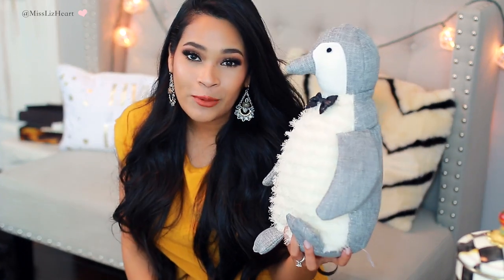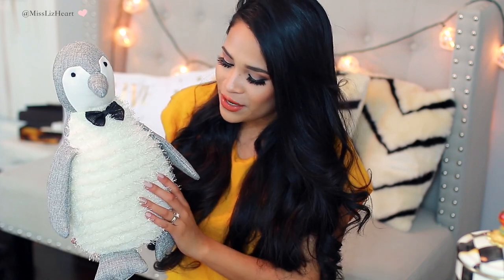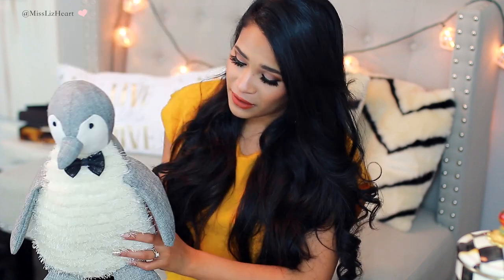Mr. Penguin is back at HomeGoods! I hauled him last year and I know a ton of you wanted to find him and you couldn't because he was sold out, but he is back — I have verified. So if you go to your nearest HomeGoods, you will probably find this little guy because all the Christmas stuff is out. I love him so much. I can't say it too loud because Nala gets jealous.